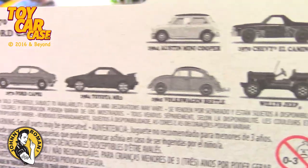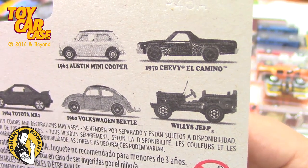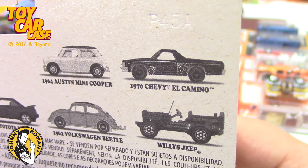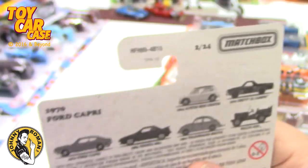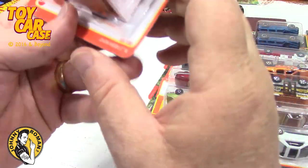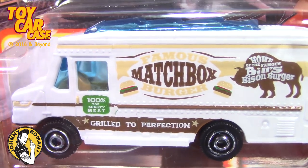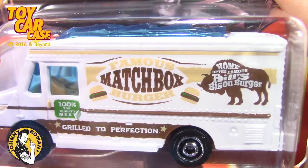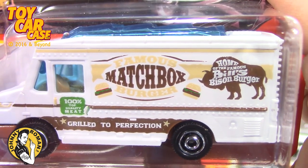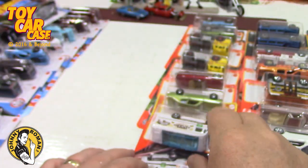We got the MR2, which is nice. I didn't get the Volkswagen — I don't know if I saw the Jeep or the Mini Cooper. The '70 El Camino doesn't look as cool as that '59 El Camino. Then a bus — when it says Matchbox on the side. This is the Buffalo Burger, the Bison Bills Bison Burgers food truck. Kind of wild!